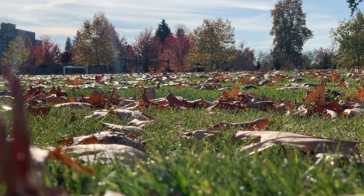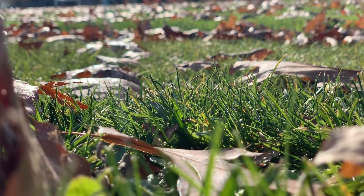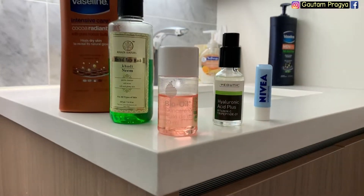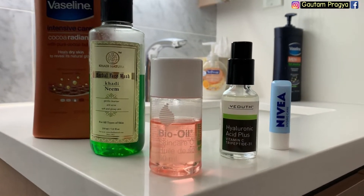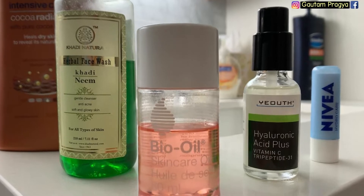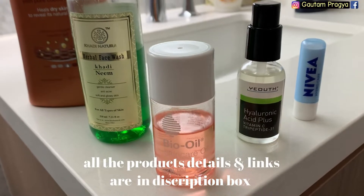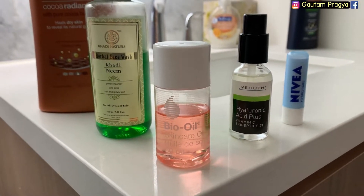Winter is really hitting us early this year in Canada, and that means a lot of skincare. Hi guys, welcome back to my channel. In today's video I'm sharing my winter skincare routine. It's similar — not exactly the same — for day and night. I keep it very simple with only five products.